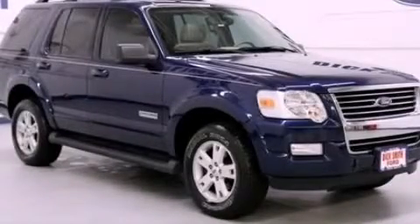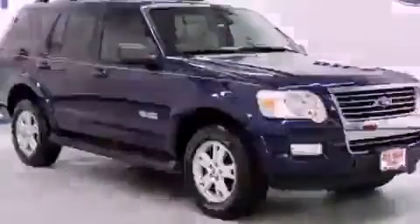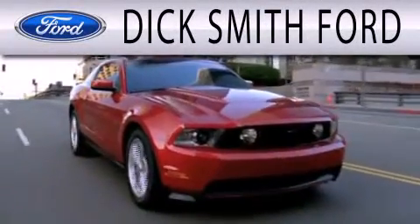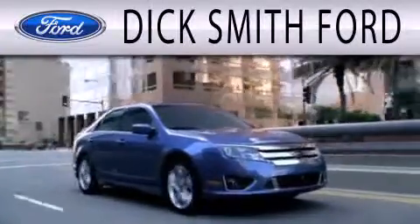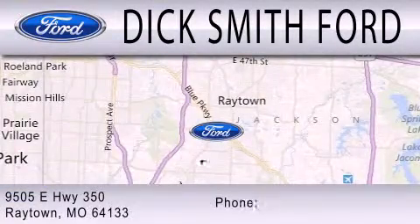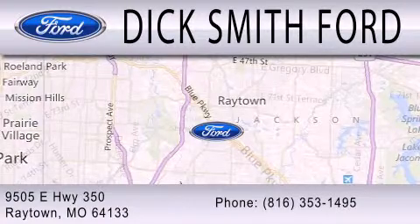Please call today to reserve this vehicle for a test drive. Dick Smith Ford is dedicated to doing everything possible to ensure that the experience you have selecting your next vehicle is as pleasant as possible. We are located at 9505 East Highway 350 in Raytown.